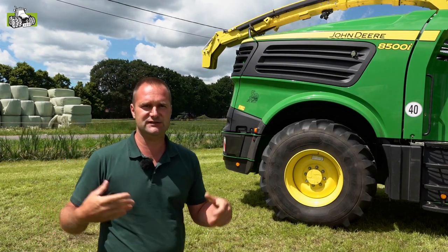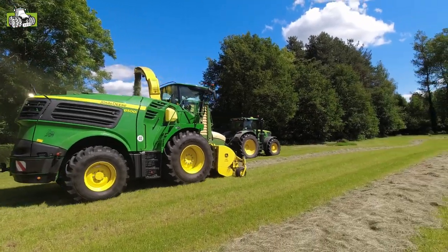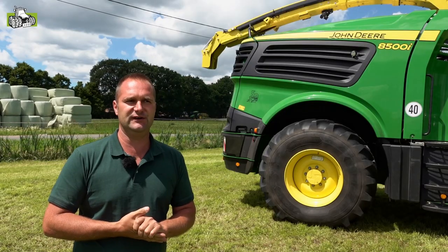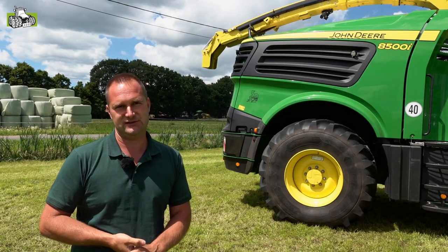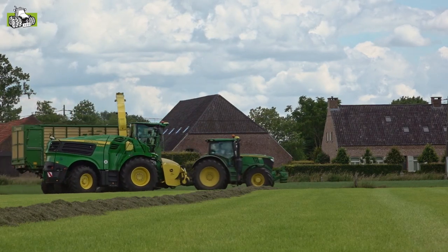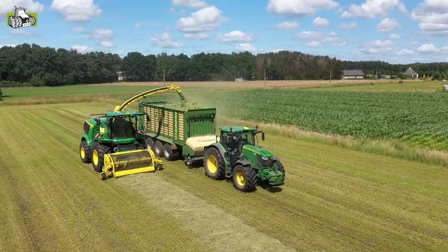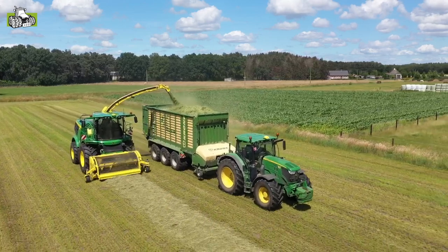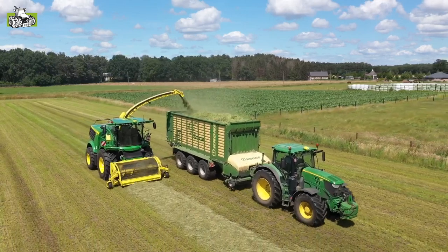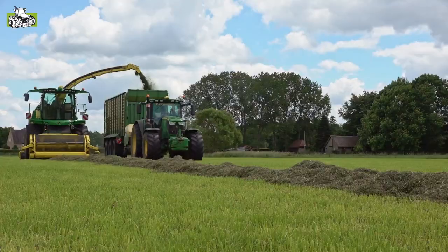Last but not least, all machines are available with our i-Solutions. We have the Harvest Lab, and we have the Active Fill Control, which automatically fills the silage wagons.